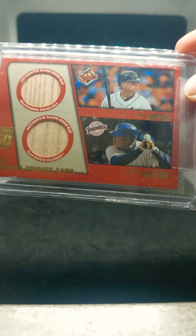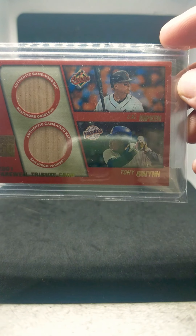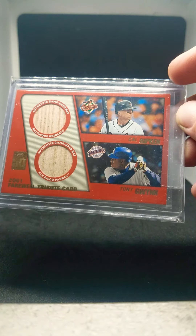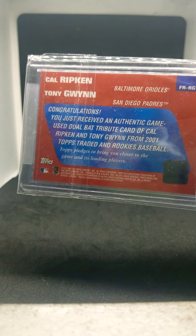Next is one of the toughest pull odds of any card from the early 2000s. This is a dual bat Tony Gwynn and Cal Ripken Farewell Tribute card out of 2001 Topps Traded. This one was one out of every 4,693 packs to pull, which is crazy odds. This is the only one in the set. Anything from Topps was really tough to pull for game use stuff back in the late 90s to early 2000s — they didn't have anything overly flashy, but for some reason they were really tough pulls.